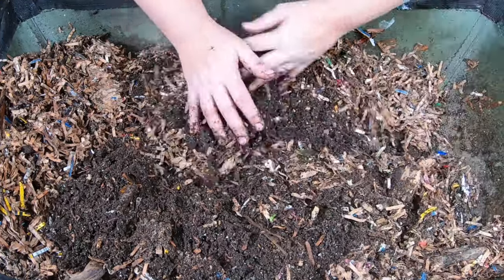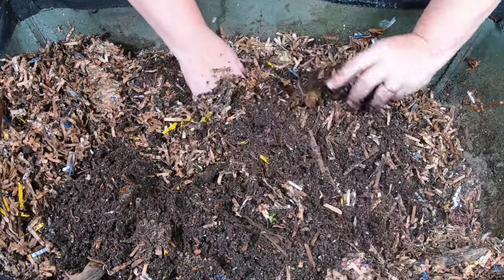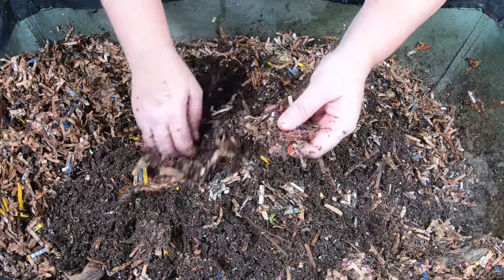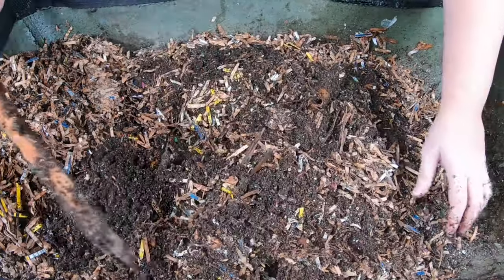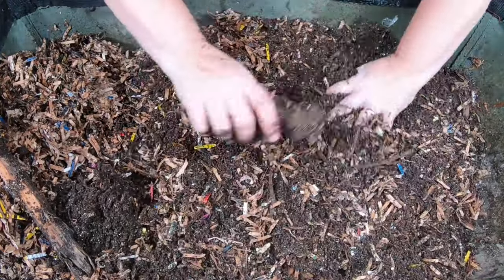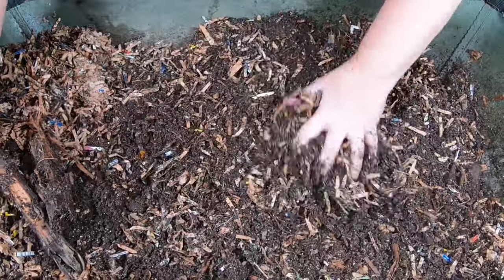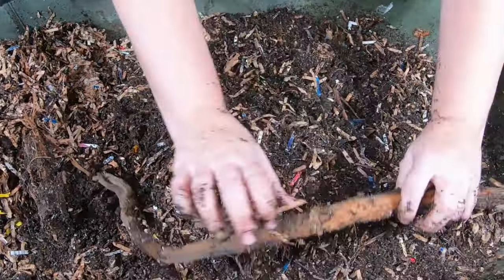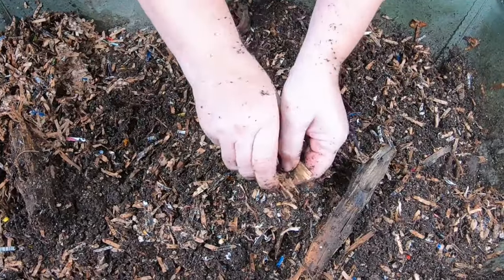The furnace has started to kick on, so the edges of the bin are getting a little bit dry. As I'm finding worms, I'm going to stick them closer to the middle. These guys have definitely gone through all of their bedding, except for the stuff that was right on top, which means they are ready for a good amount of food and also a good amount of bedding.